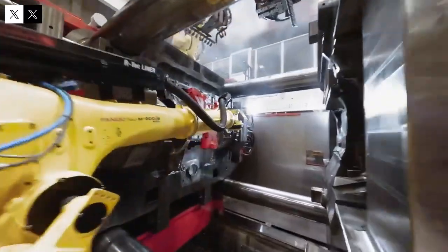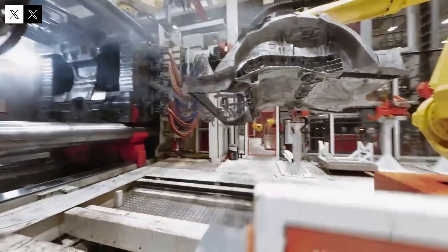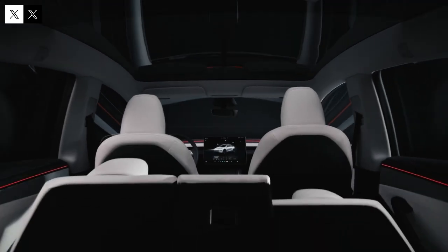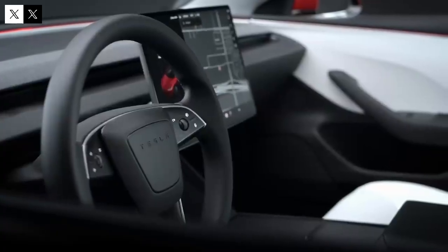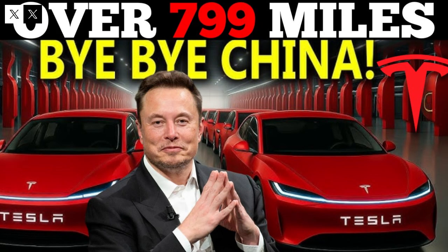In terms of design, the Tesla Model 2 boasts aerodynamic lines that are not only pleasing to the eye but also improve energy efficiency. Every detail was designed to reduce air resistance, resulting in lower energy consumption and greater range. This demonstrates how Tesla combines aesthetics and functionality, preventing customers from having to choose between beauty and performance.